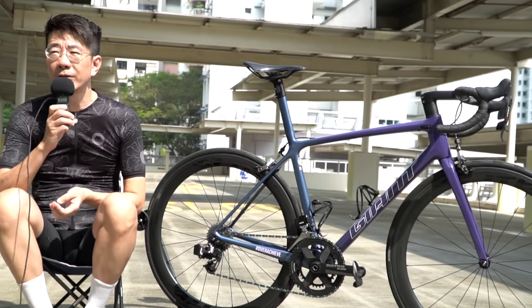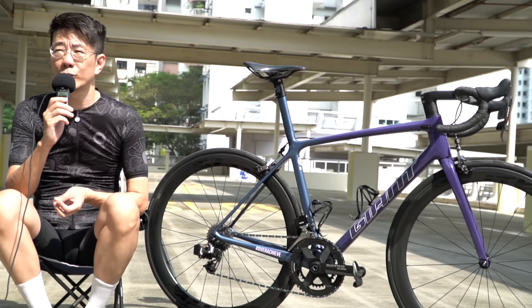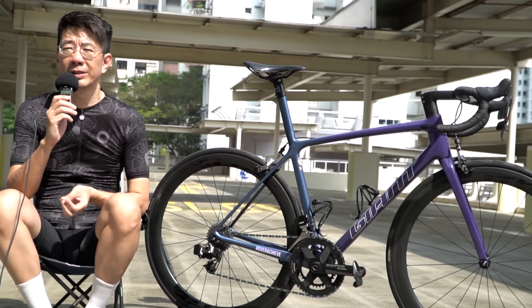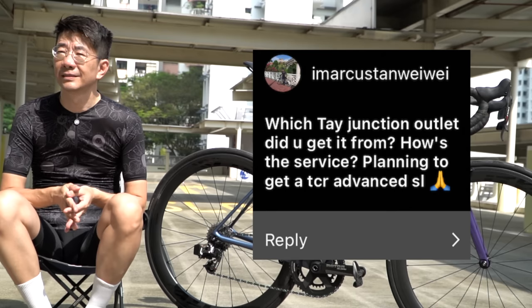Question: Would you consider deeper section wheels? Yes, I would — but my emphasis is on weight. If there's something like a 65mm section wheel that weighs close to 1.5 kg or slightly under, I'd be more willing to go for it.